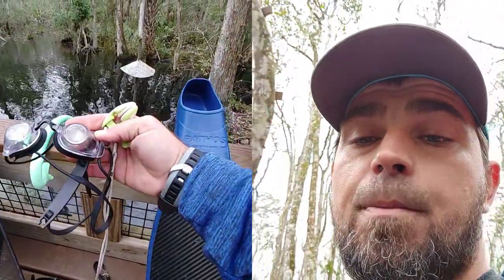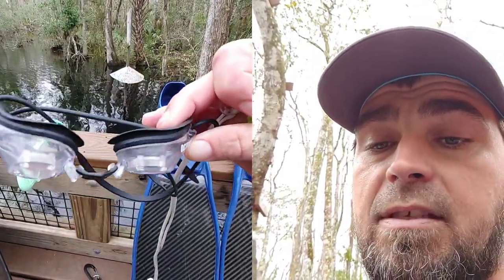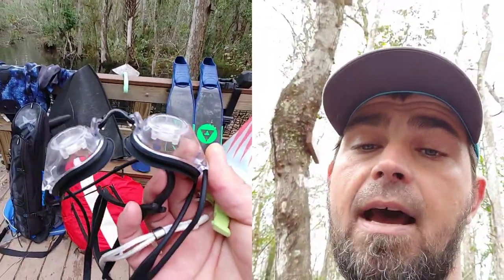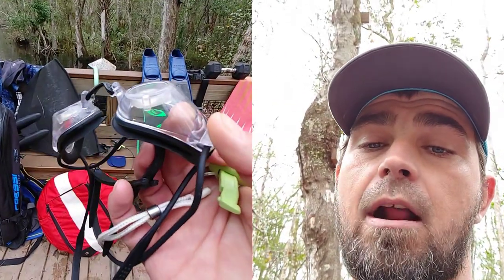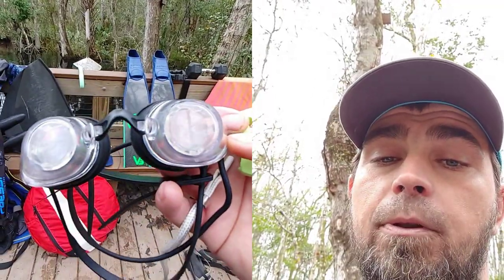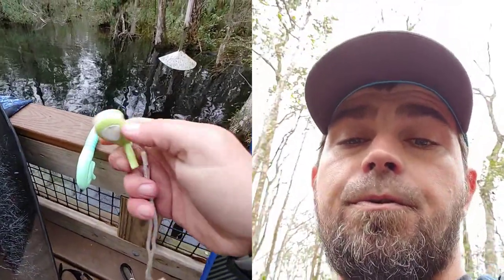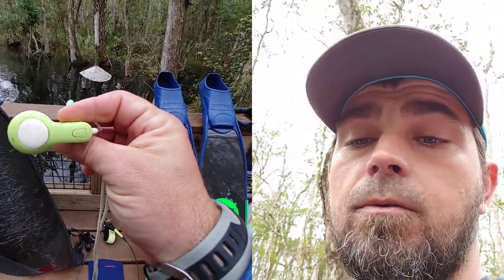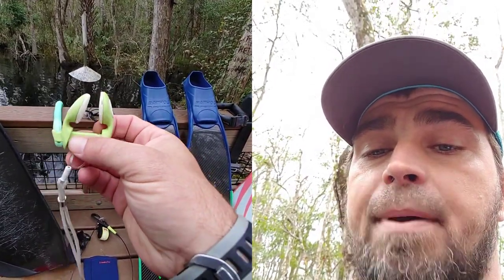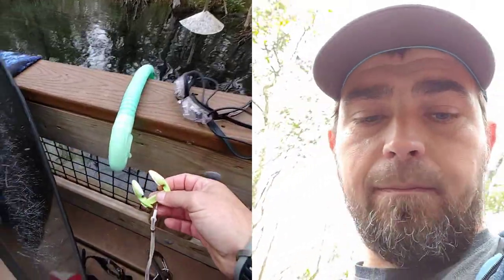These are my Octopus Fluid Goggles — these are more for advanced freedivers doing line diving and training on the line. You fill them with water and you're able to see through the front lenses. When you use goggles you'll definitely need a nose clip. This is my Octopus nose clip — just a basic standard nose clip. You can buy all this equipment right off the internet.